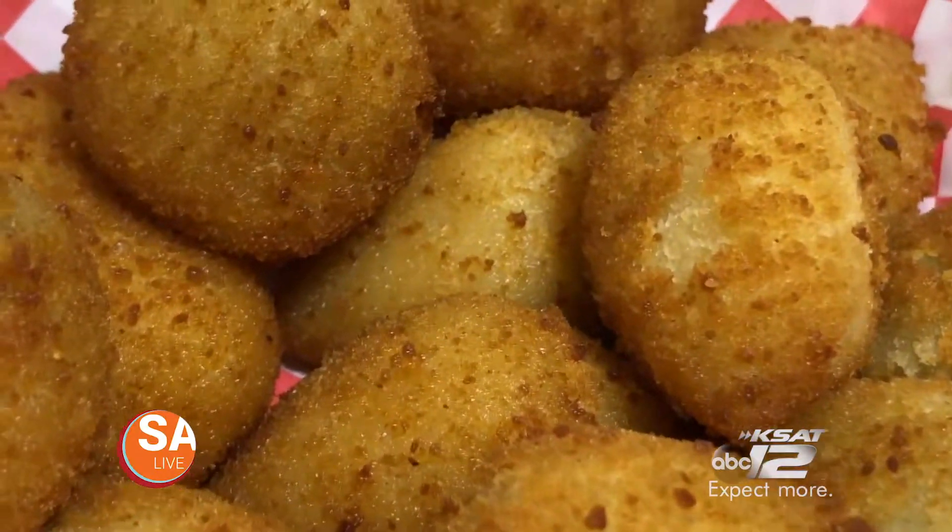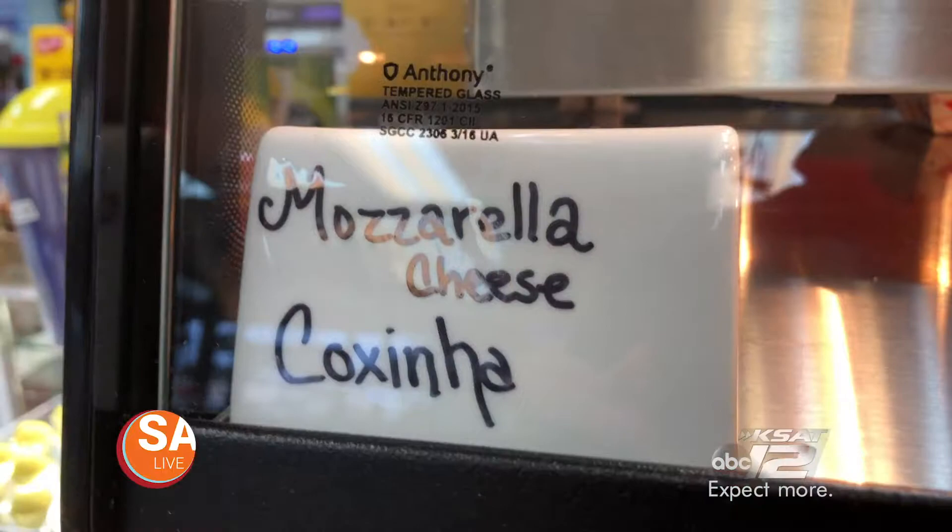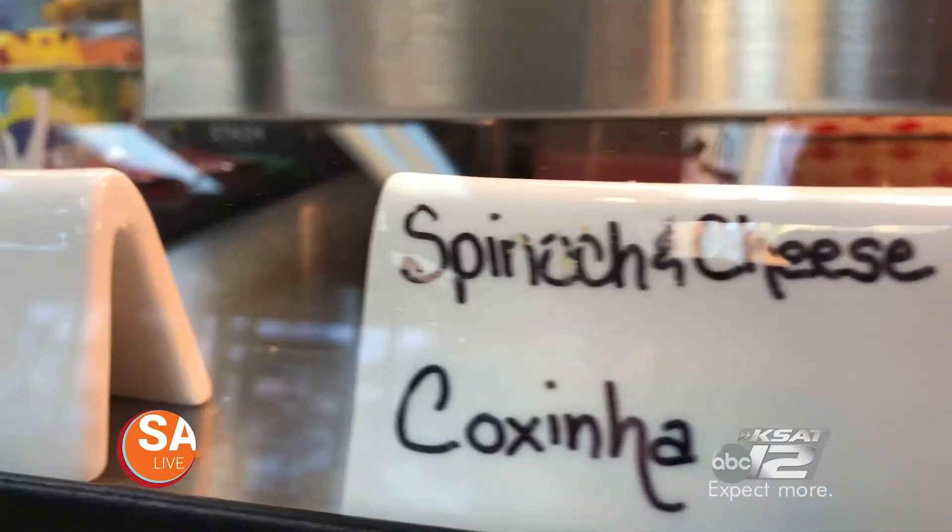Also made fresh is their coxinha, a potato dough fried treat stuffed with cheese, chicken, spinach, and cream cheese. The logo of the company is a coxinha. You can get eight to an order, 16 to an order — you can even get 500 to an order, and I recommend 500 because you're gonna eat them quick.